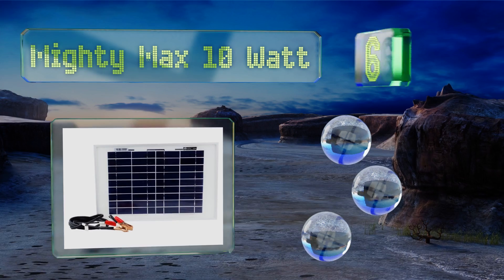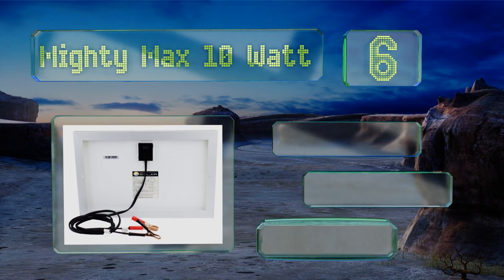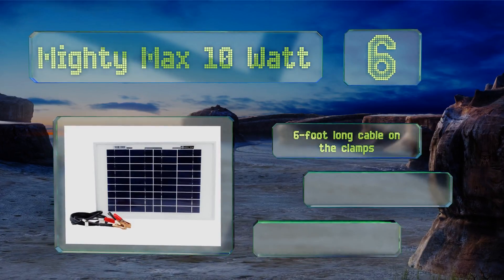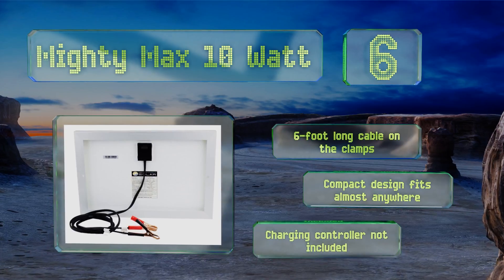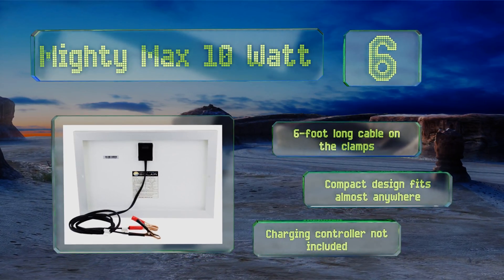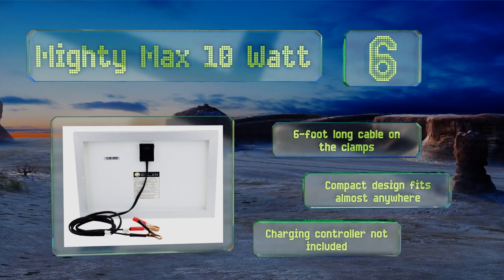Coming in at number six on our list, designed to maintain any 12 volt battery, the waterproof Mighty Max 10 watt comes with everything you need to easily harness the power of the sun. The alligator clamps are pre-attached and it has pre-drilled holes on the frame for easy mounting. It includes a six foot long cable on the clamps and comes in a compact design that fits almost anywhere. However, note that a charging controller is not included.